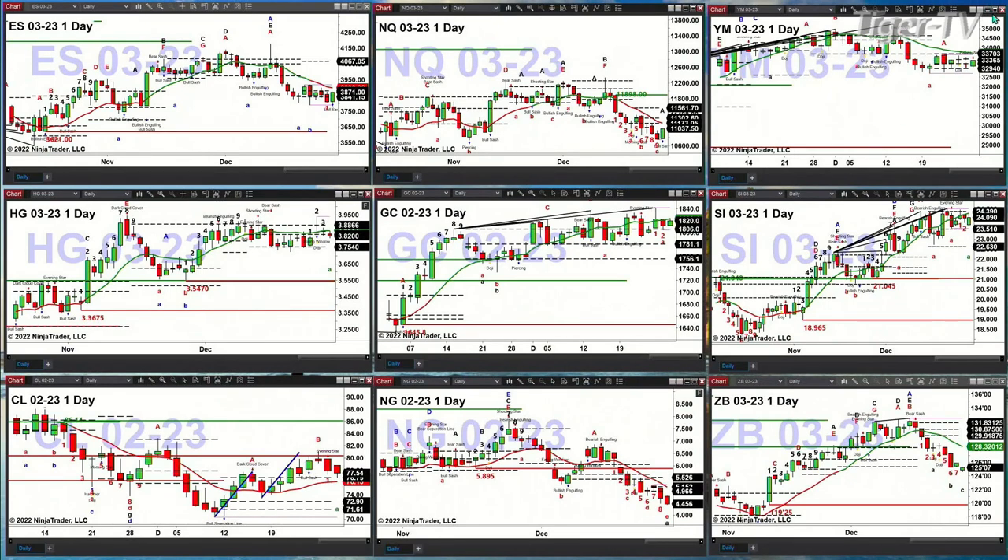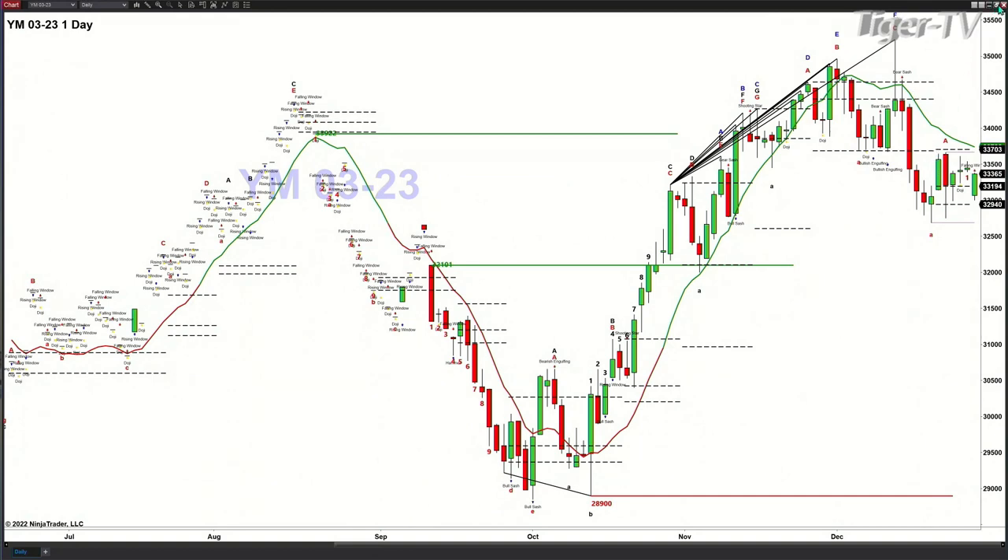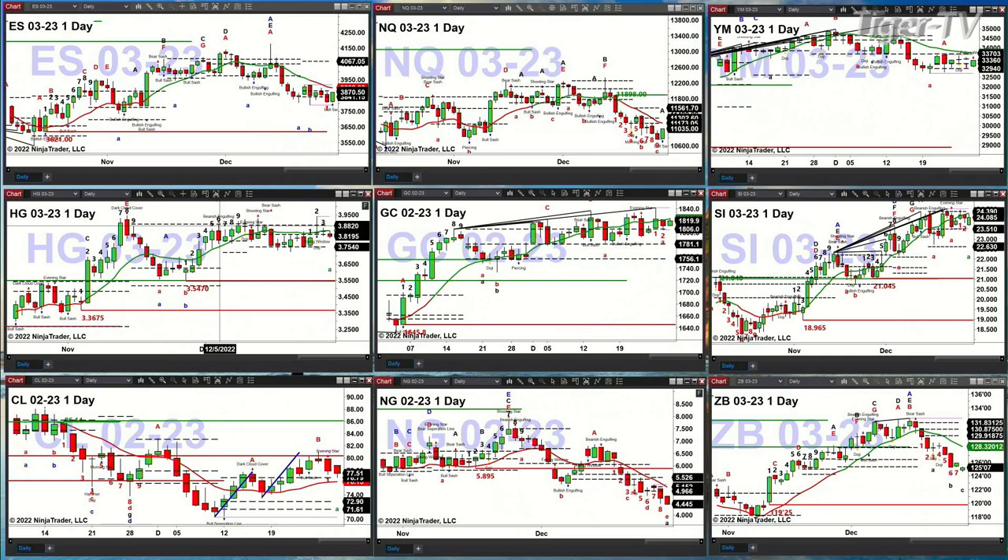The Dow equity futures contract has simply been consolidating within its profile. It does have a Roads-Wimpton indicator top out there, but just a consolidation pattern going on. High-grade copper has got two different TD9 count tops out here, which has simply led to a sideways move within its profile.